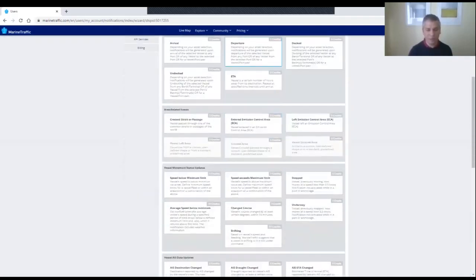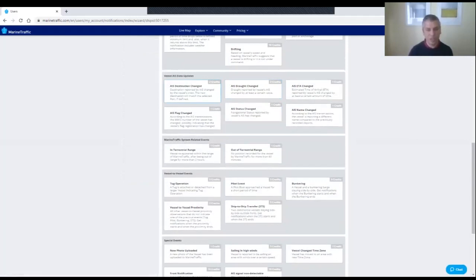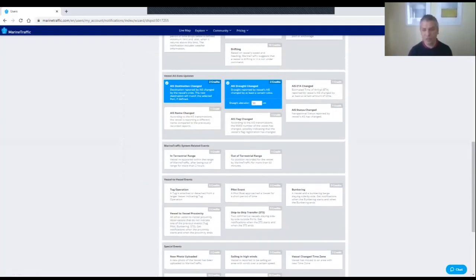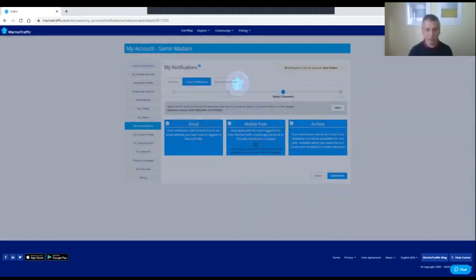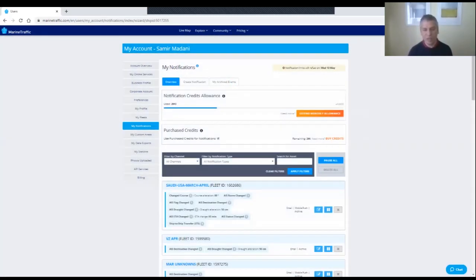I go to vessel details, open it up, and create a notification. I can specify: notify me if the destination changes, if the draft level changes, or if the ETA changes. I enable all three, click continue, and select mobile push notification so it notifies me through the app. MarineTraffic also stores everything in an archive. Sometimes I get a notification in the supermarket — it's funny, but it means I never miss an event. I can immediately address a breaking news story or respond to a journalist in time.